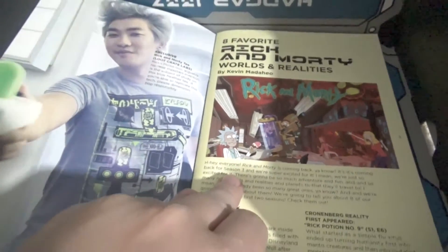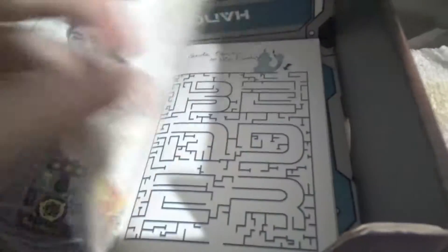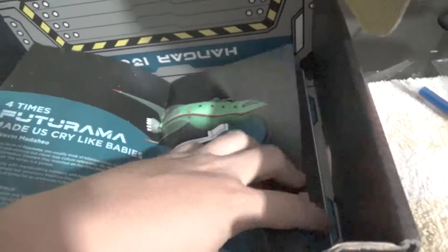That is what the shirt looks like — it's from Rick and Morty, of course. So yeah, it is a Planet Express model ship.